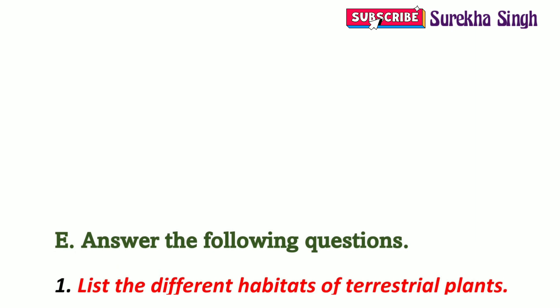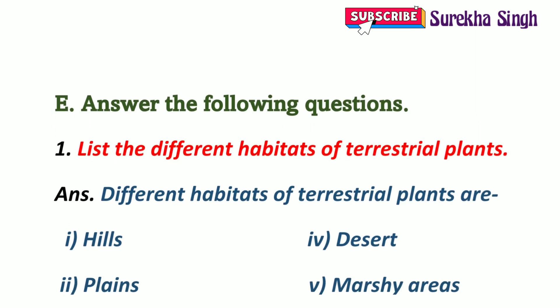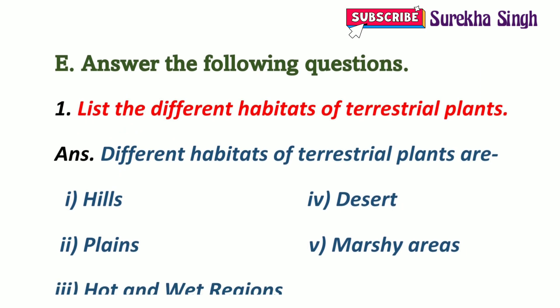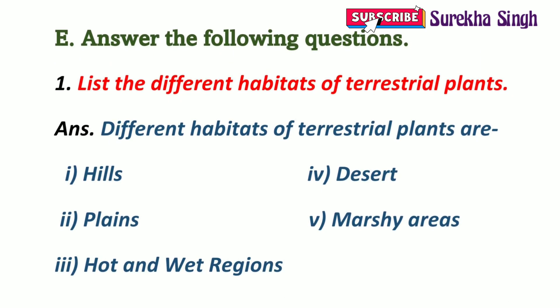Question E: Answer the following questions. 1. List the different habitats of terrestrial plants. Different habitats of terrestrial plants are hills, plains, hot and wet regions, deserts, and marshy areas.